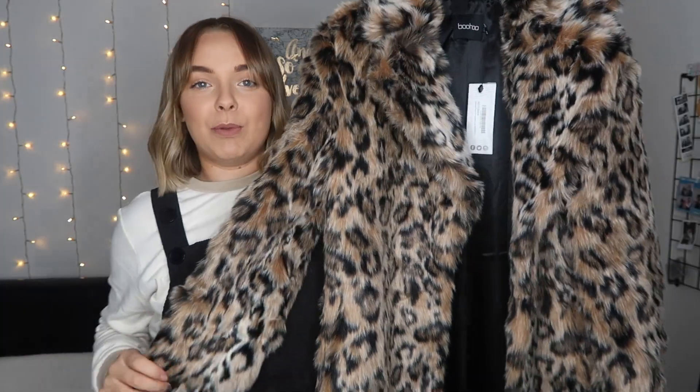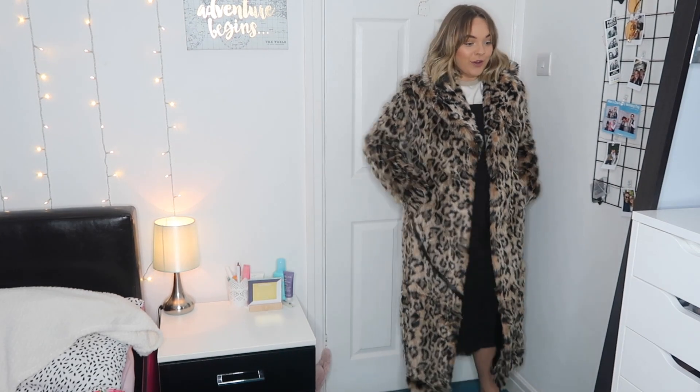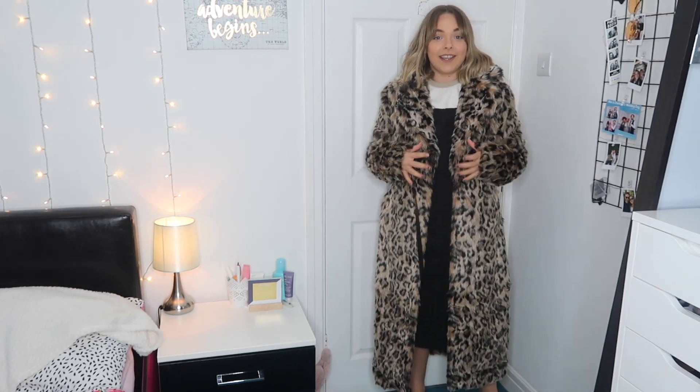So the first thing I chose was this beautiful faux leopard print coat. I actually cannot deal with this coat — oh my god, look at me! I just want to hibernate in this coat so bad. It's a really, really long coat — one of the huge ones that's in fashion right now.